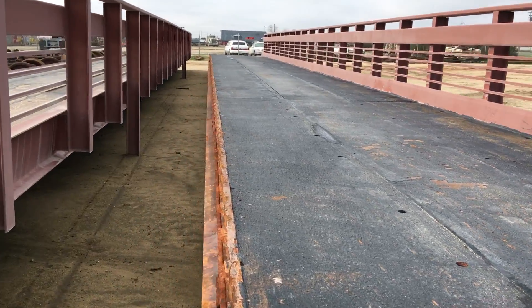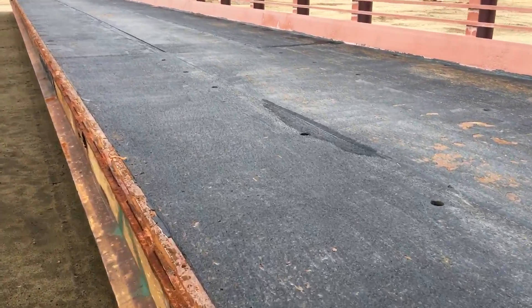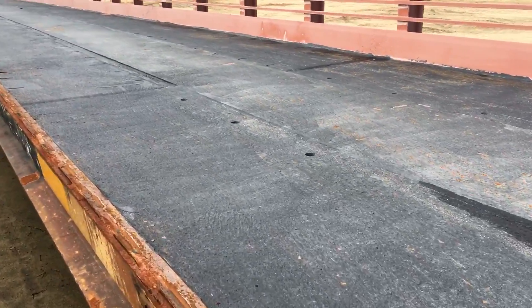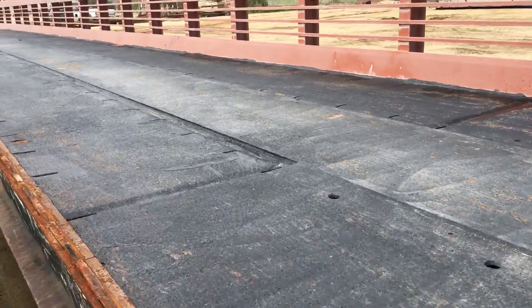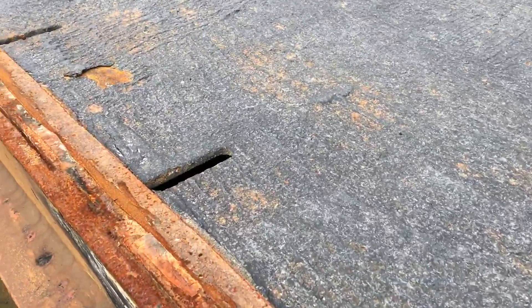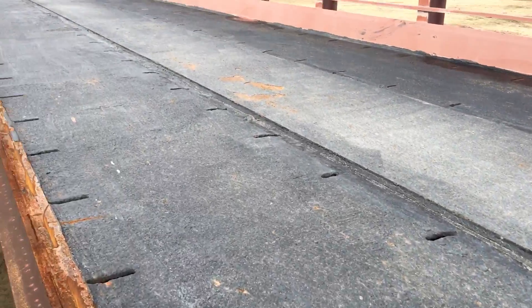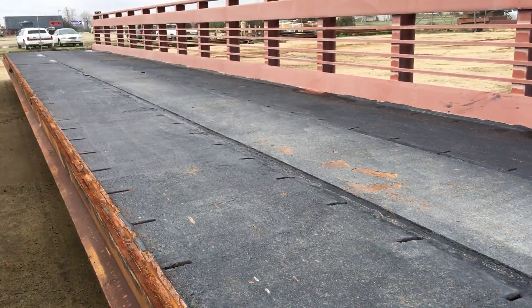This is at our Bakersfield facility. We usually have a rental bridge sitting around that you might be able to come by the shop and take a look at. I'll try to take some more product videos as time goes on and see how it holds up. That's all — bye.